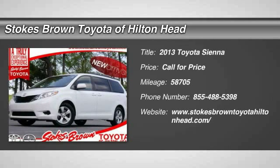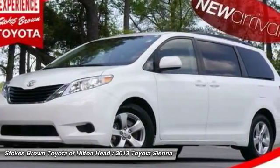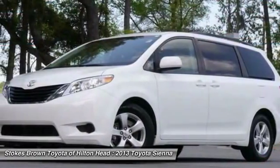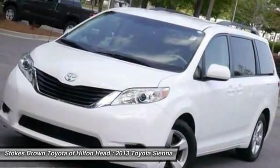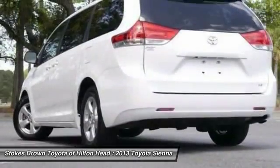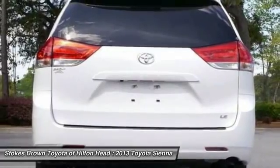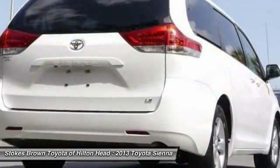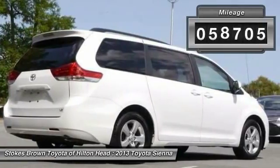The 2013 Toyota Sienna offers excellent overall quality and long-term dependability, making it a hassle-free vehicle to drive day in and day out, while contributing to peace of mind on long road trips. Add a refined and fuel-efficient V6 engine, a smooth ride, and upscale interior accommodations to the mix, and it's easy to see that Sienna is built with the whole family in mind. This vehicle has less than 60,000 miles.